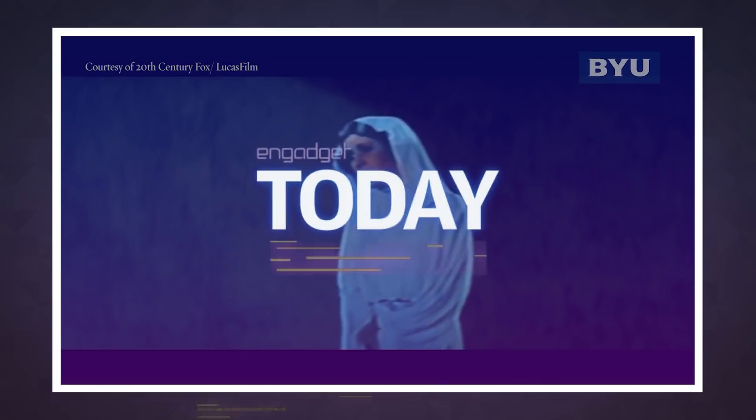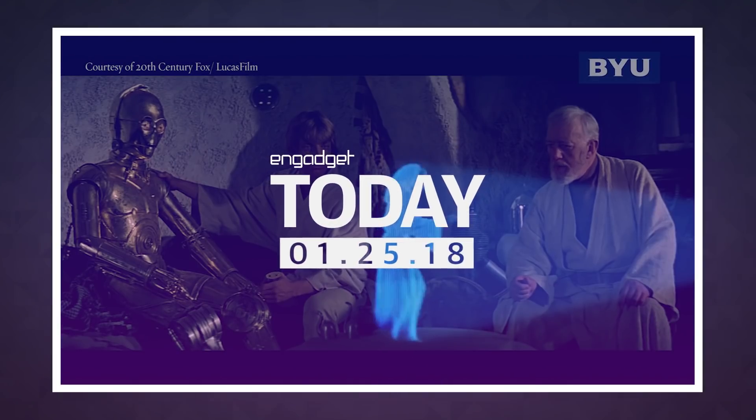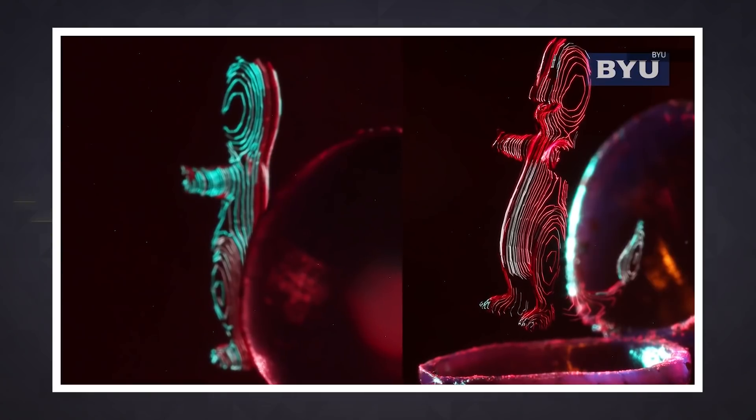We're a step closer to our Star Wars future thanks to a team of researchers at Brigham Young University. They've created an optical trap display that can generate real 3D holograms that can be viewed from any angle.